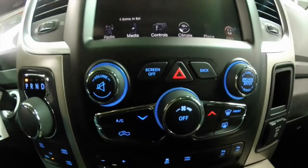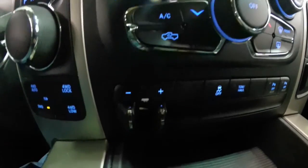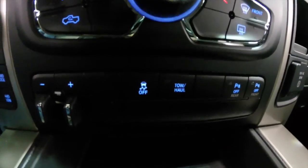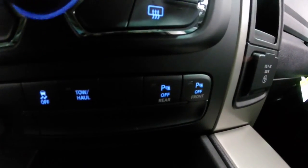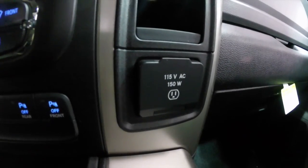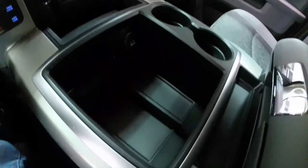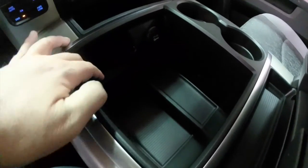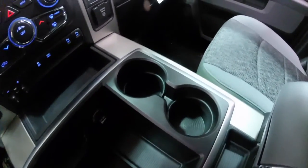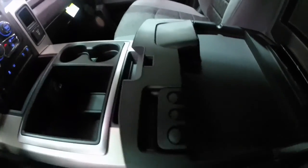Going down below, you have your audio and climate controls, trailer brake control, stability control, tow haul mode, and the power switches for your front and rear parking sensors. You've also got a 115-volt, 150-watt AC outlet. There's a very generous center console with deep storage, a 12-volt power point, dual front cup holders, and a two-level armrest with integrated coin holder.